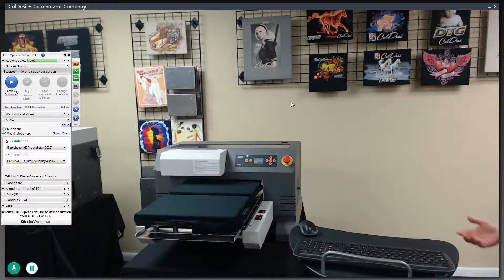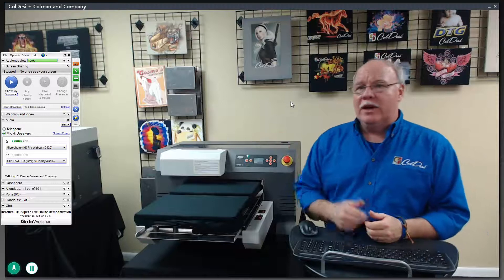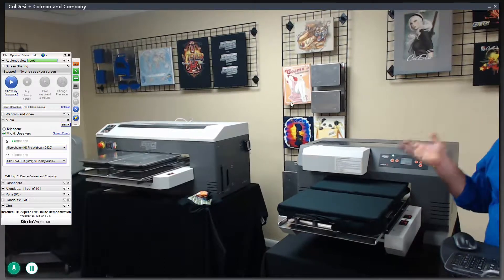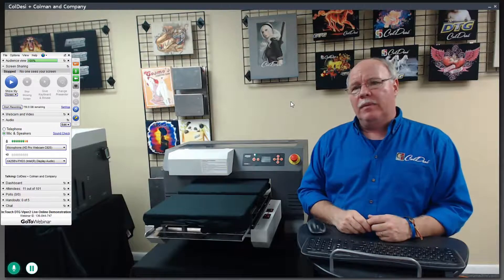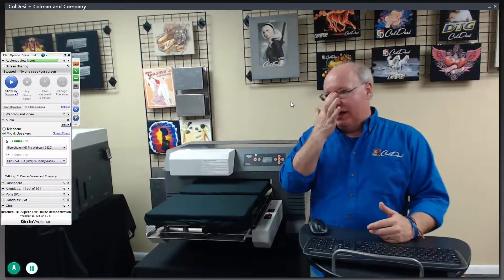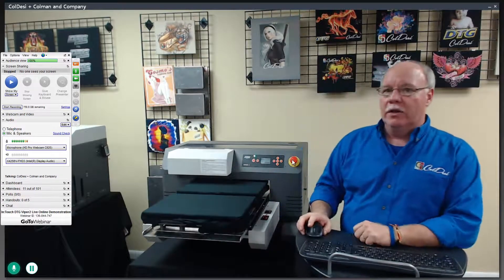It also gives us the most flexible platen system with our 421 configuration. With our M2 and some of our other printers, we've had a wide array of platen types. Really, the only additional platen people buy for this, other than a second 421, is a dual sleeve platen — because the 421 covers so many size ranges that we'd otherwise cover with our other platens.